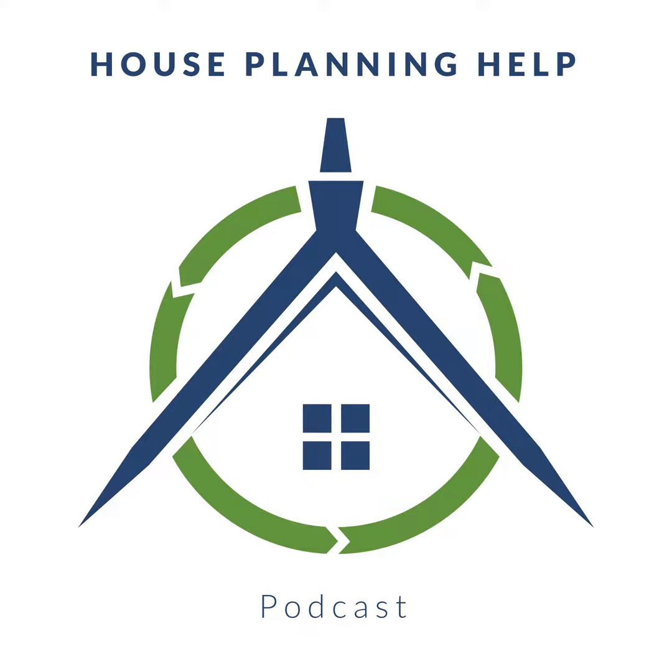This is House Planning Help episode 121. I'm Ben Adam Smith and this is the podcast for you if you're interested in self-build, because I'm exploring what houses we should be building in the 21st century and trying to break down the major roadblocks that may get in our way. My guest is Janet Cottrell from Passive House Homes and we're investigating the pros and cons of building a passive house with a kit or a system.